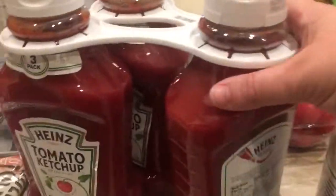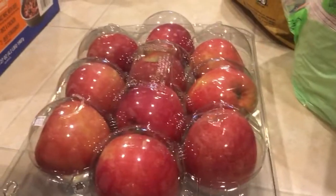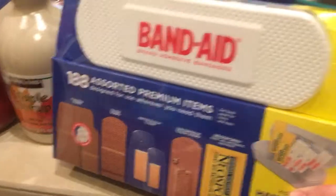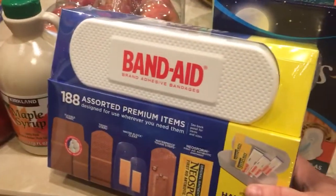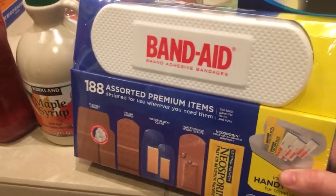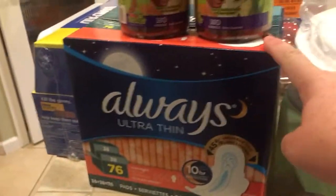We got one of their big three-container ketchups for the summer, apples for camping, and maple syrup for camping. I also found this set of band-aids in different sizes that also had some Neosporin packets — I thought it was handy to have on hand. We got the children's Kirkland vitamins for our three-year-old.